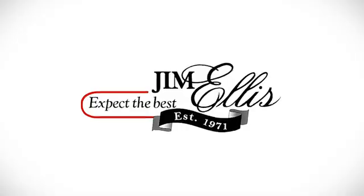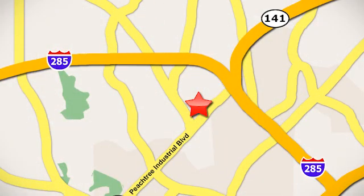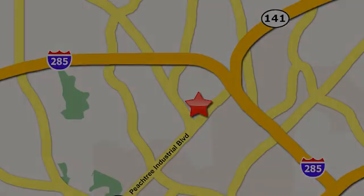Test drive it today. Contact Jim Ellis Volkswagen of Atlanta today or stop on by. We're conveniently located inside I-285 on Peachtree Industrial.